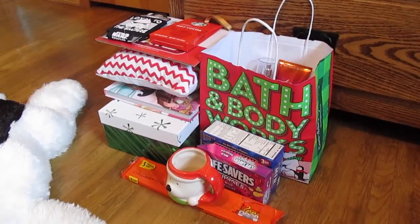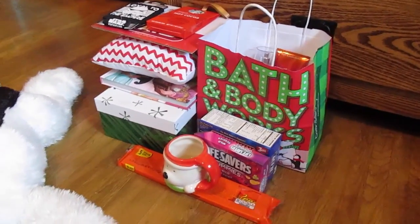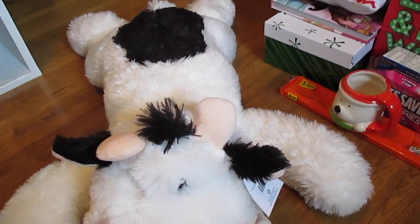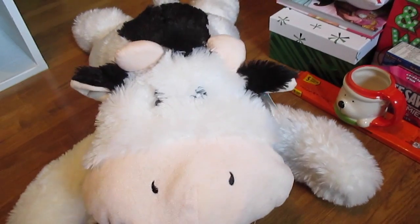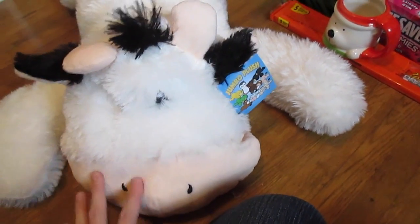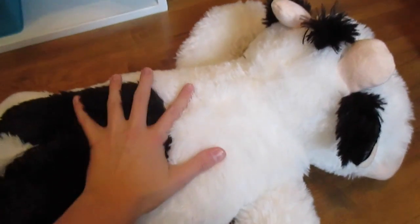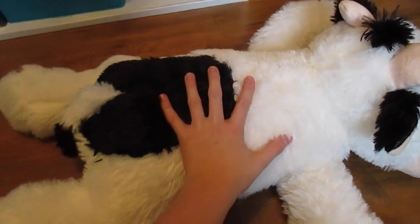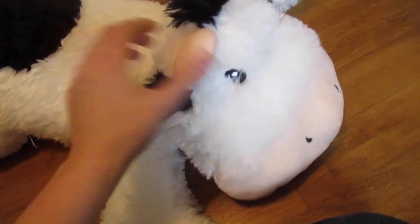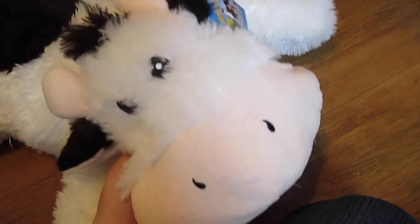I had to charge my camera battery because it died. Anyways, moving forward — this cow, and I guess it's not a little cow, it's a pretty big cow. You're probably wondering why I bought a cow stuffed animal. No, it's not for me. It is actually for my little cousin. He loves cows, and it's a humongous stuffed animal. It's huge. I bought it for him as a Christmas present, and I'm really excited to see the expression on his face when he opens this.